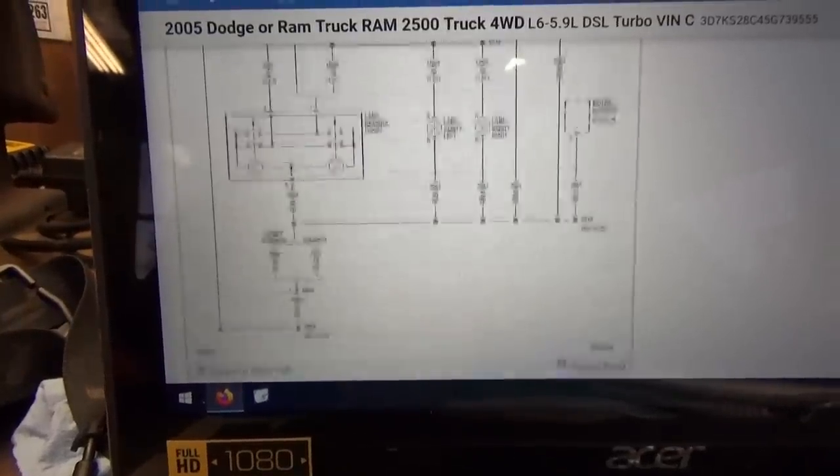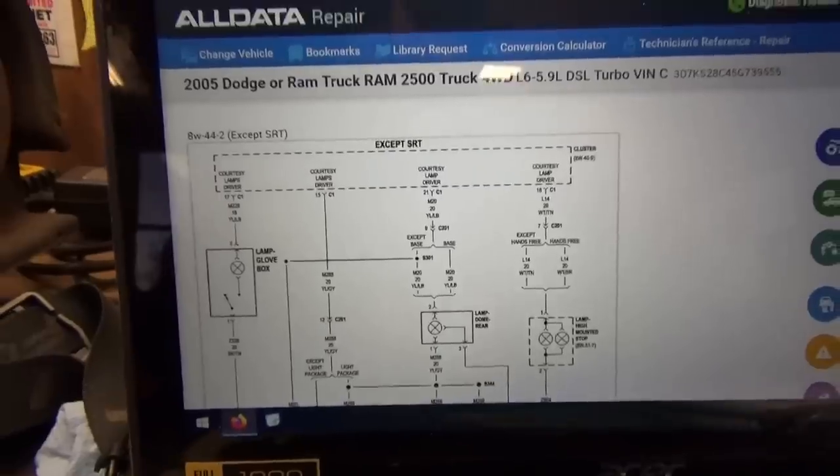I think we might have to plug in the scanner and see what the inputs are to the cluster and to the integrated power module, and go from there, because this system is all interconnected. Well, I'm trying to connect my scanner and there's no power on the DLC. So let's trace that as well.